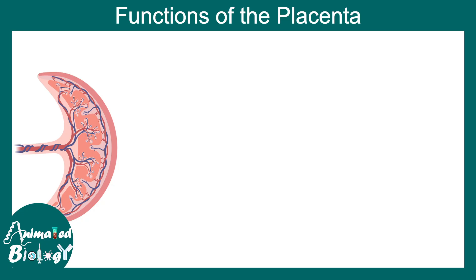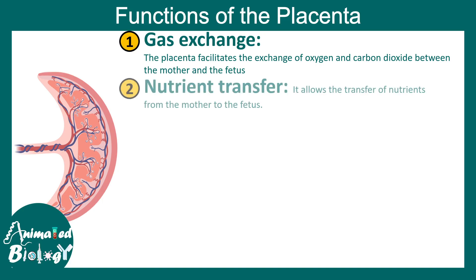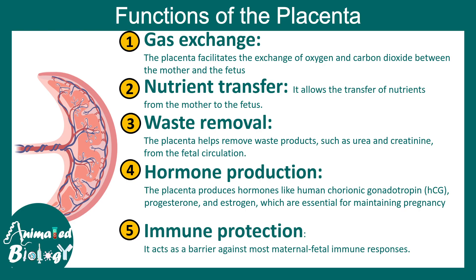The functions of the placenta include gas exchange, nutrient transfer, waste removal, hormone production, and immune protection for the embryo. It works like a barrier preventing many harmful substances from entering from the mother's body to the fetus. That is why the placenta is super important for the developing embryo.